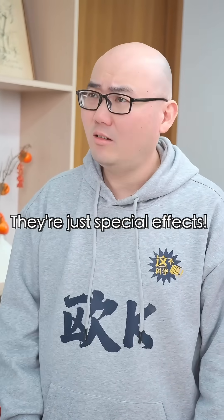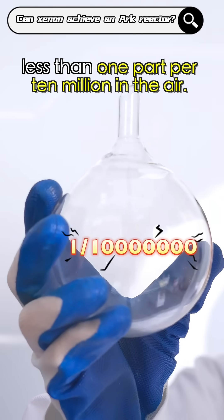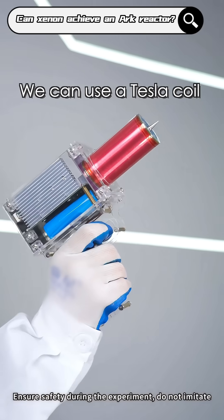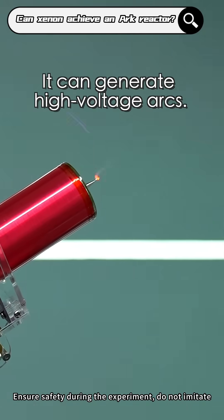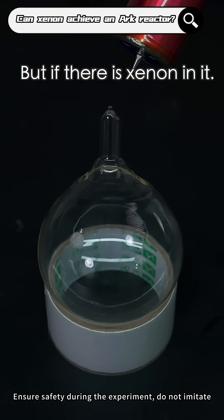No way! They're just special effects. Let's find out. Inside, this is Xenon. It's extremely rare — less than one part per 10 million in the air. Where is it? You're not fooling me with an empty bottle, are you? We can use the Tesla coil to test it. It can generate a high-voltage arc. If it's just an empty bottle, the arc won't pierce through. But if there's Xenon in it...